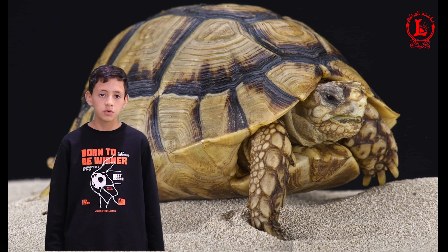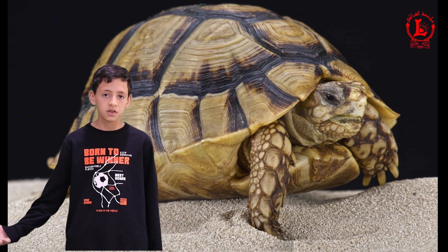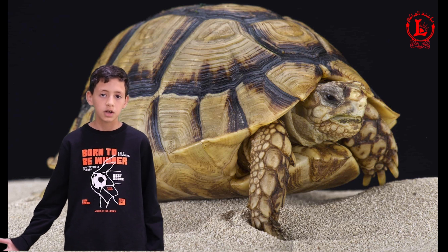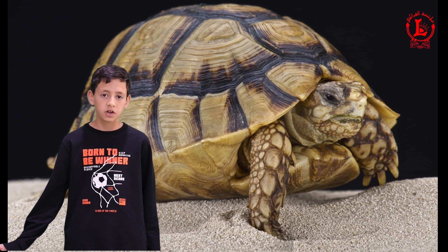The Egyptian tortoise is the smallest tortoise in the world. Most Egyptian tortoises are only 10 cm when they are fully grown. They live in deserts and their yellow and brown color helps to camouflage them in the sand.